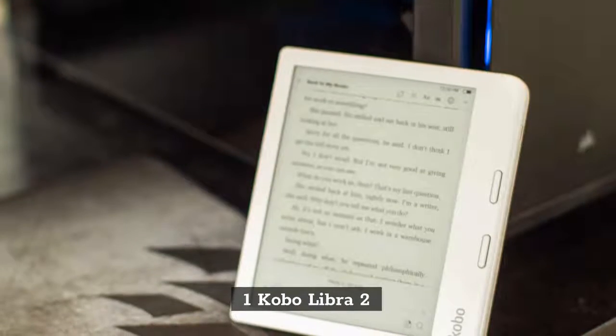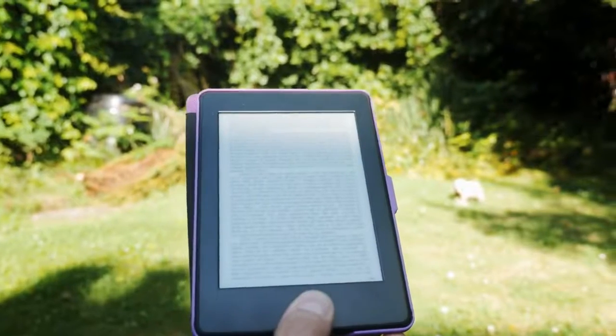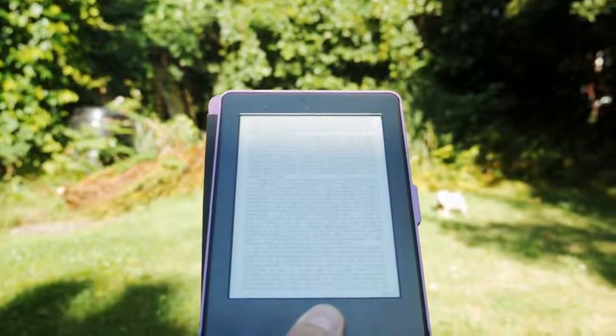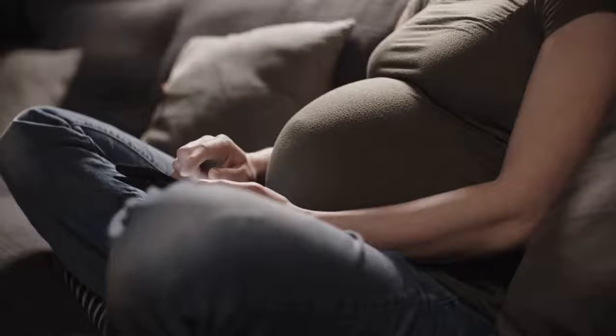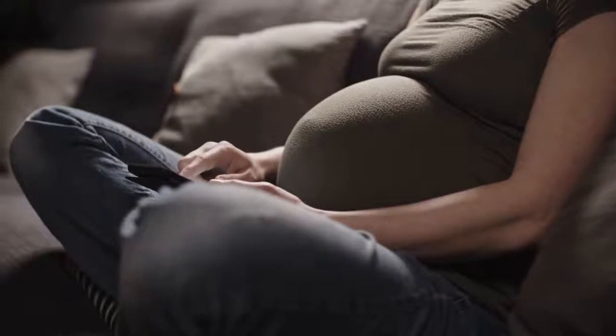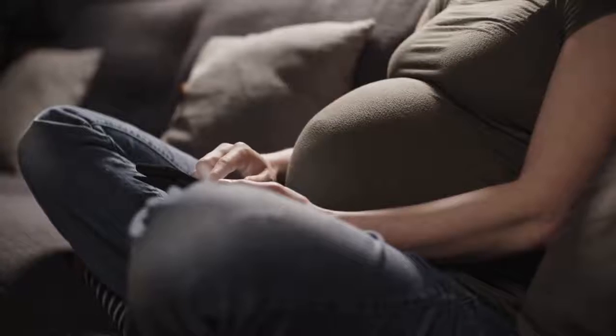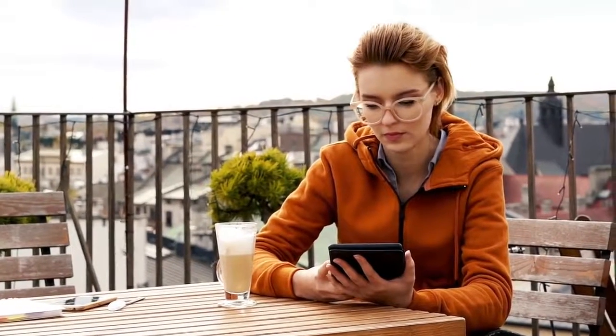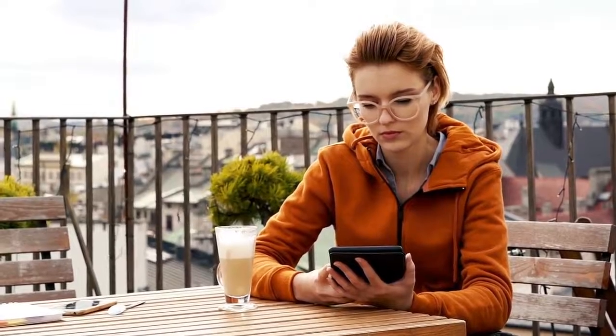1. Kobo Libra 2. The Kobo Libra 2 sets the bar really high for e-readers to come, particularly from the Japanese-Canadian company itself. And it does all this without costing too much more than the Libra H2O it's essentially replacing. It's in no way cheap, but take all the upgrades into account and the value for money here is unbeatable.